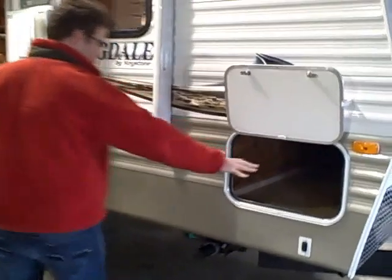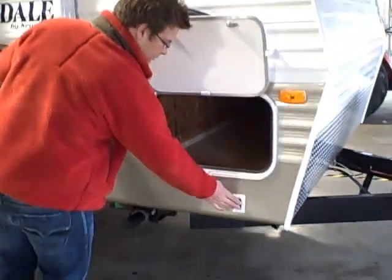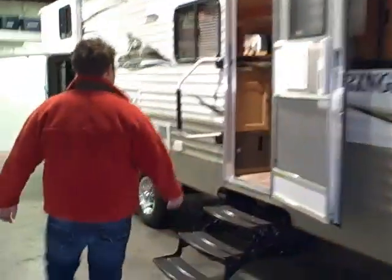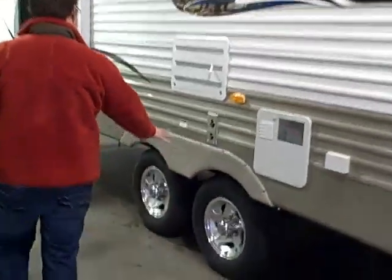We've also got complete pass-through storage, electronic jacks, and an electronic awning — all coming with the one-touch package. We also have an electronic front jack. There's a large Lenda hand rail right here so it's easy to get in and out, and aluminum wheels.